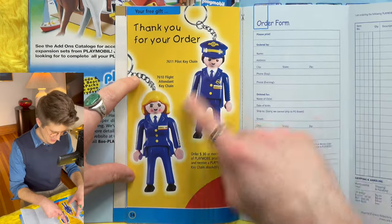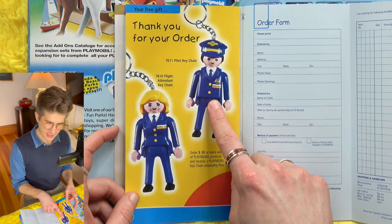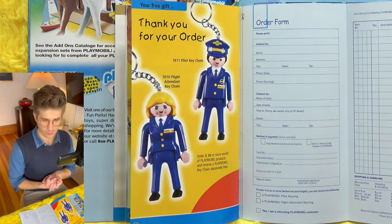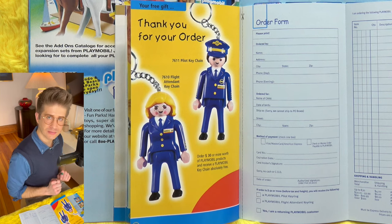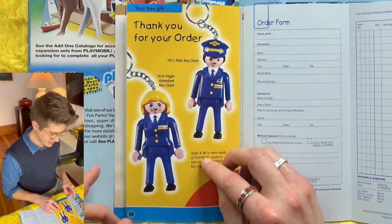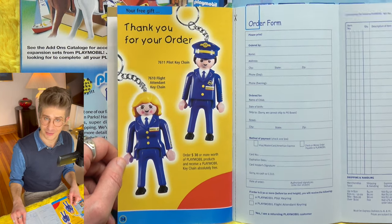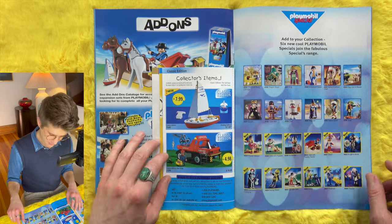Plus key chains — two pilot key chains. Well, this one is identified as a pilot and this as a flight attendant. Two airline professional key chains. Wouldn't that be a cute gift to give to the pilot or flight attendant in your life?